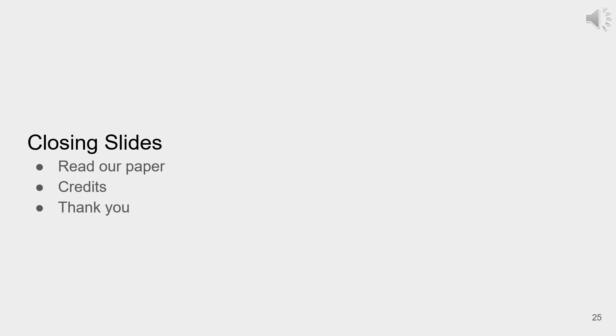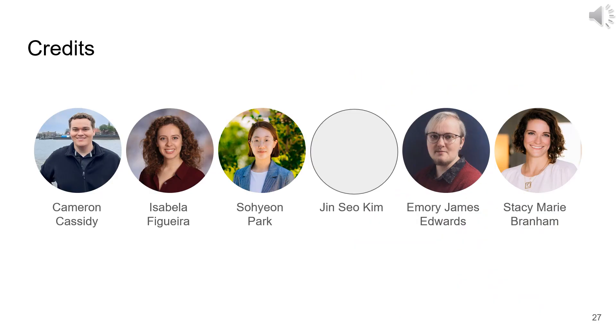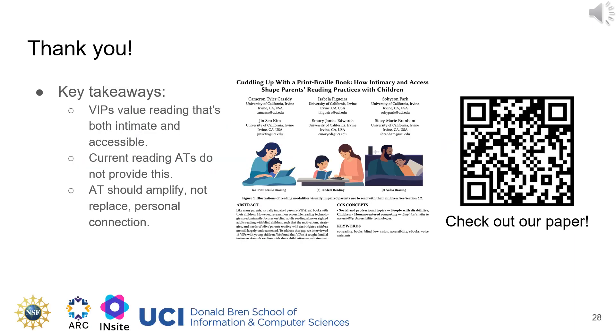Moving on to our concluding slides: we only presented a subset of our findings here. Read the whole paper to learn more about the limitations of reading modalities for VIPs, the access labor undertaken by VIPs to preserve intimacy, and imagined ATs for parent-child reading by VIPs themselves. I'd also like to give a very thankful shout out to my co-authors Isabella Figuera, Soyeon Park, Jin So Kim, Dr. Emory Edwards, and Dr. Stacy Branham. Thank you for viewing my talk. The QR code on the right will take you to our paper, and I hope you have a great CHI conference.